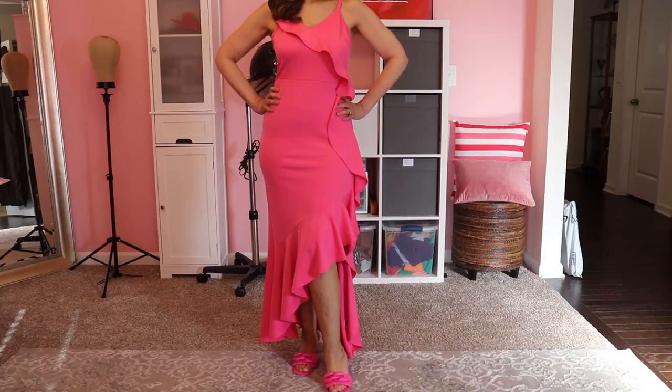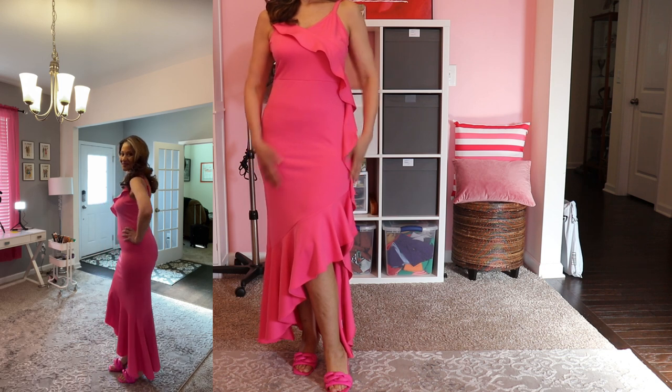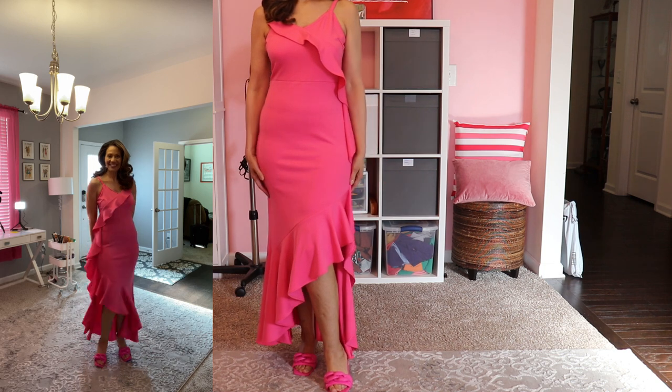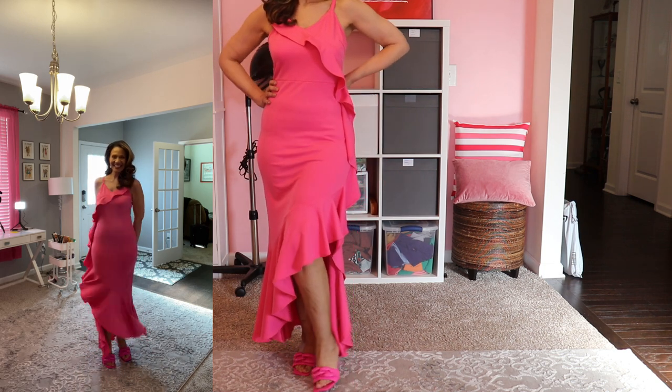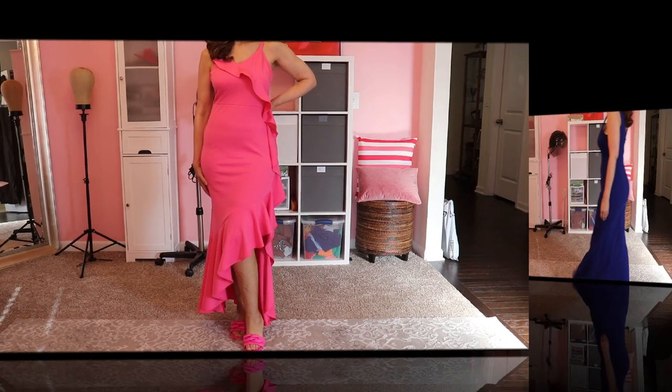Gown number seven is pretty and pink. I really like the ribbon detail on this one and the material is also a stretchy spandex. It's form-fitting but not too tight, and it shows off just enough leg in the front. It also comes in royal blue and yellow.